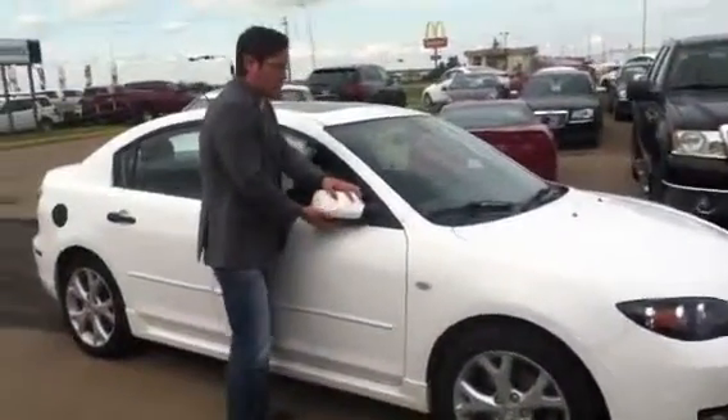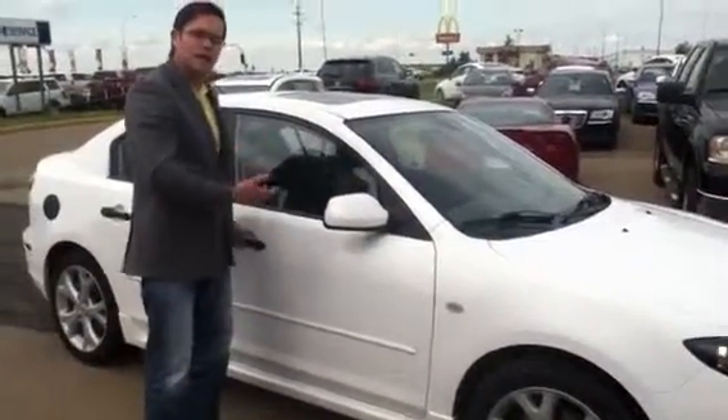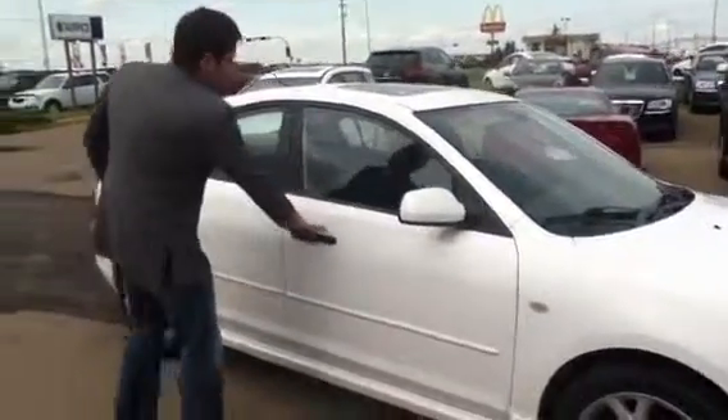This GT comes equipped with breakaway mirrors. So if you park in an area where somebody happens to drive by or hit your mirrors, they're just going to break away instead of cracking and falling off, saving you money.